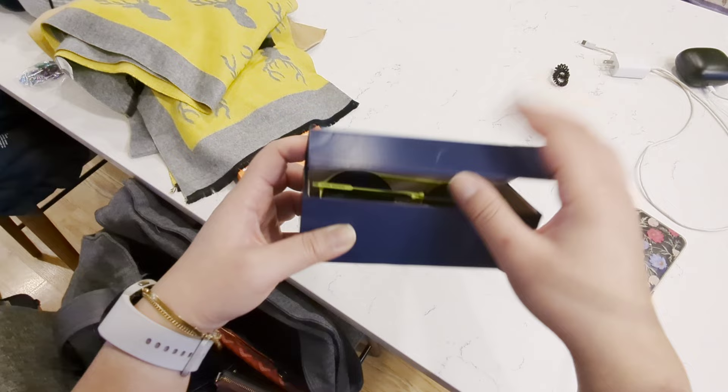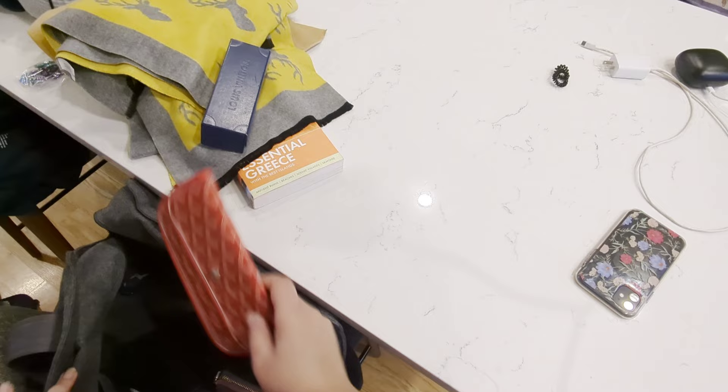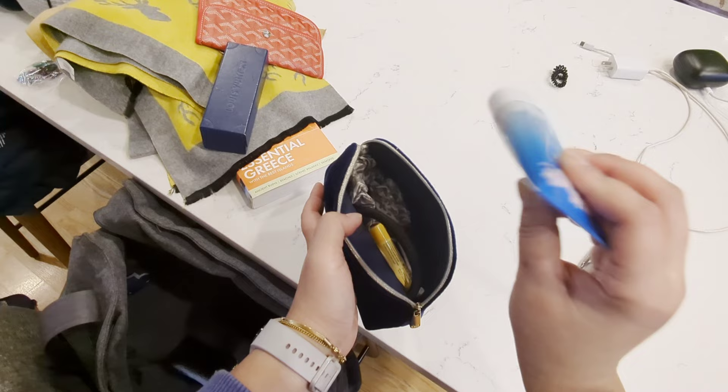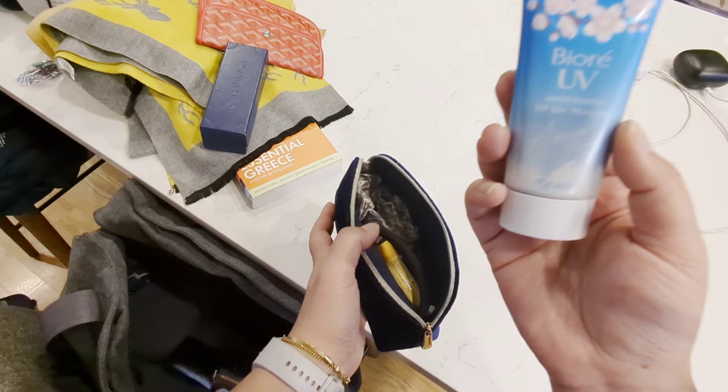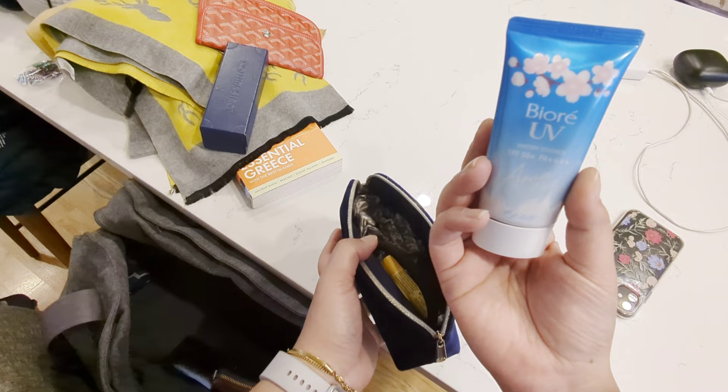This is my Goyard pouch that I keep my passport in — pretty handy. I also recently got the gift set from Dior, so I'm just using it as my cosmetic pouch. I've got sunscreen — always wear sunscreen. This is a really good one; it doesn't make you feel greasy, it's a gel form. My flight is at seven o'clock so I probably won't wear sunscreen today, but if you're taking a daytime flight you should definitely wear sunscreen on the airplane.